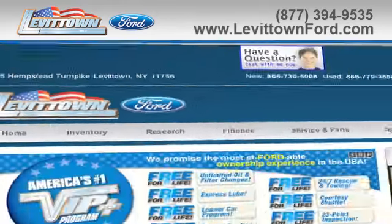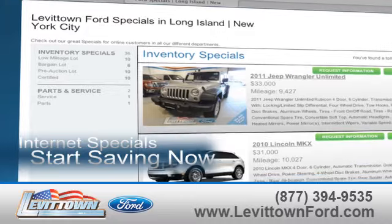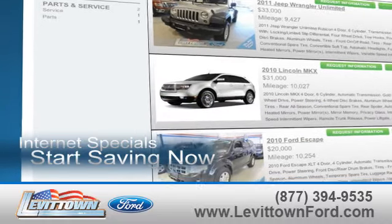While you're there, view our inventory of one-owner vehicles, take advantage of our internet specials and start saving now.